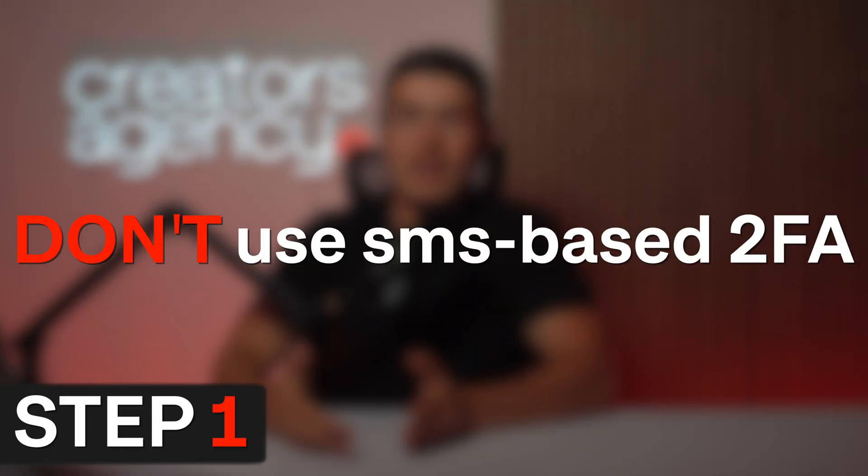Step one, and this might come as a surprise: don't use SMS-based two-factor authentication. Two-factor authentication is beneficial — if someone steals your password, you don't want them to be able to get into your account, you want that second factor enabled. At first, the only real way to do this was SMS. But now the technology has advanced, and you're way better off not using text-based two-factor authentication.